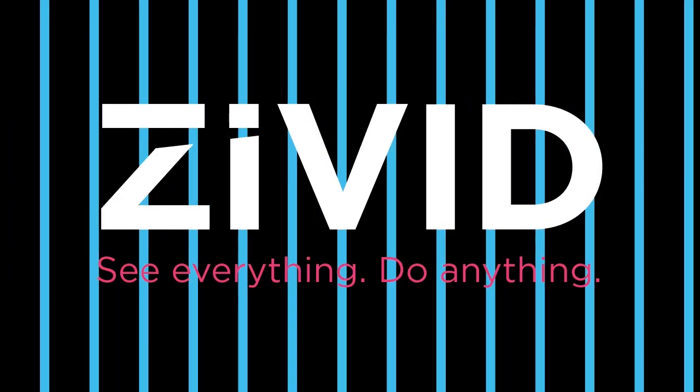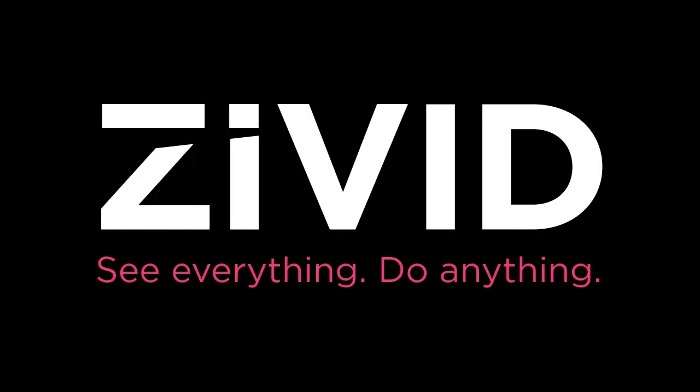For more information on Zivid 3D cameras and their possibilities, visit Zivid.com.